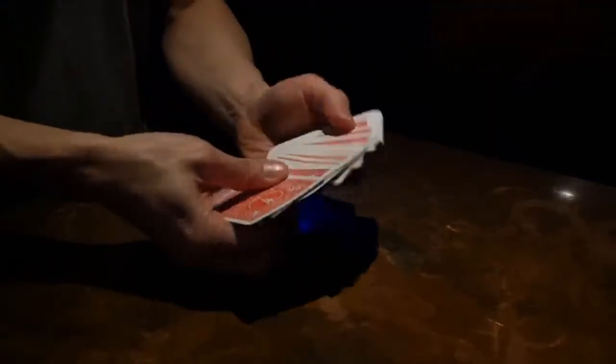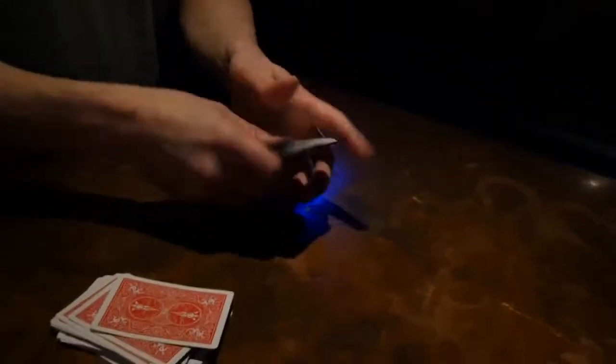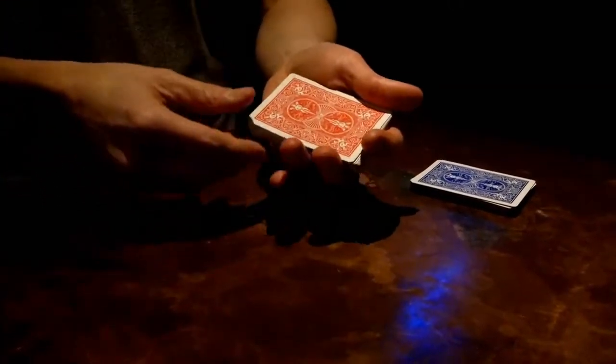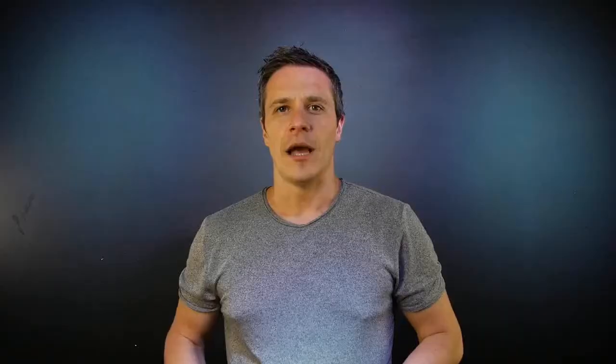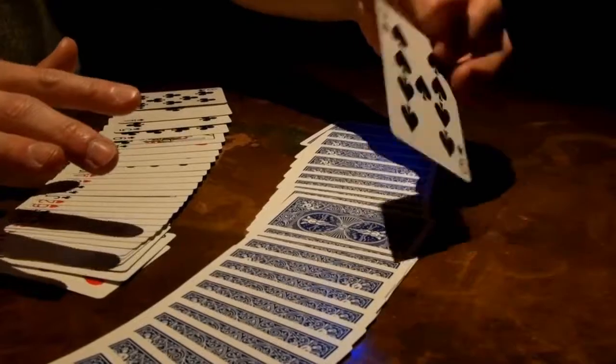So what exactly is Out of the Blue? Imagine this with me. You take a deck of cards that is half red and half blue, and you hand the blue cards to the spectator. You then show the red cards are all different and invite the spectator to select one. The spectator selects a card, you close the deck, and instantly their card vanishes. You spread the cards face up on the table and their card is nowhere to be found. Immediately you draw attention to the blue cards they've been holding the entire time. They themselves spread through the cards and find one single red-back card in the middle. They turn over that card and it is their chosen card.